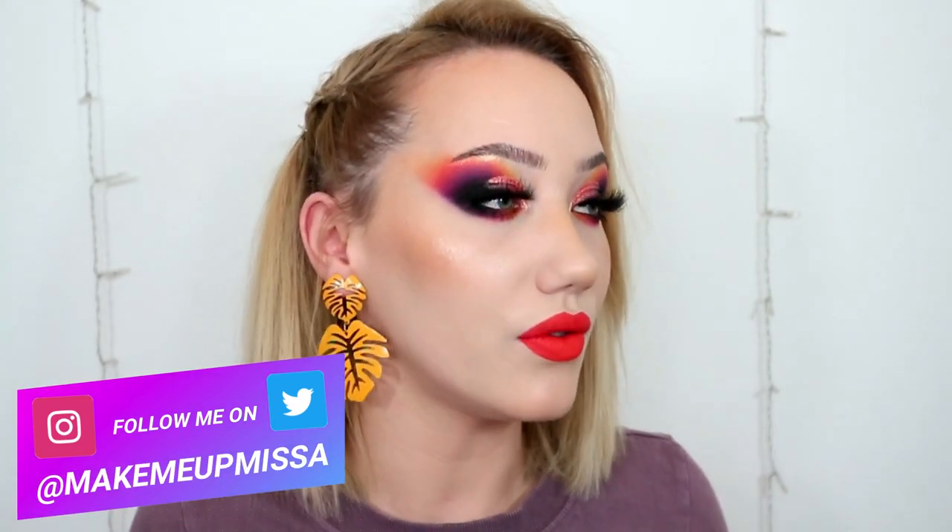Hello everybody, welcome back to my channel - or if this is your first time here, my name is Melissa, or Missa. Welcome! Today I'm going to be doing a very informal handheld look around my beauty room. I moved everything about because I was really bored of how it was set out - I wanted to give myself more space, clean it up, have a deep clean. So we're just gonna see my new setup and look through my drawers.